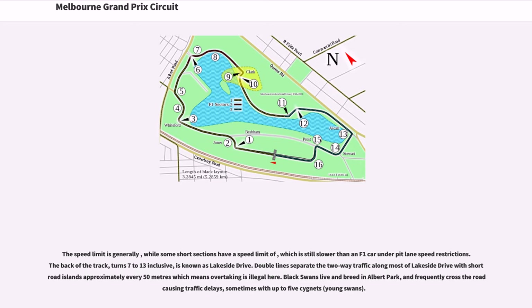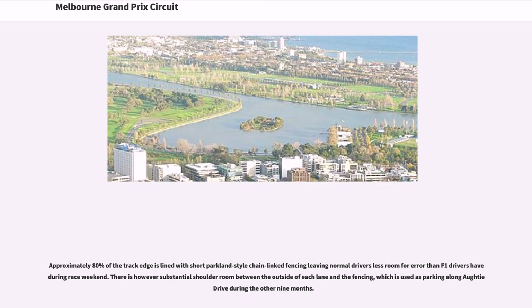Double lines separate the two-way traffic along most of Lakeside Drive, with short road islands approximately every 50 meters, which means overtaking is illegal here. Black swans live and breed in Albert Park and frequently cross the road causing traffic delays, sometimes with up to 5 cygnets. Approximately 80% of the track edge is lined with short parkland-style chain-linked fencing, leaving normal drivers less room for error than F1 drivers have during race weekend. There is however substantial shoulder room between the outside of each lane and the fencing, which is used as parking along Audi Drive during the other 9 months.